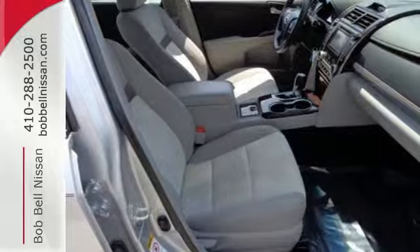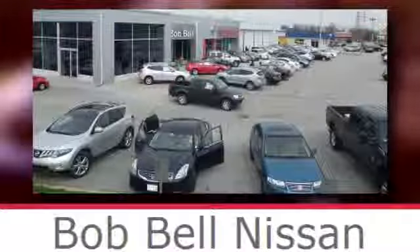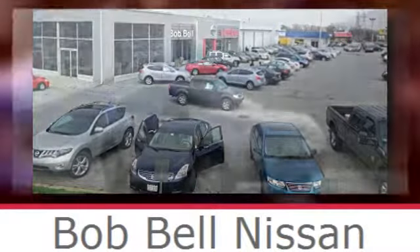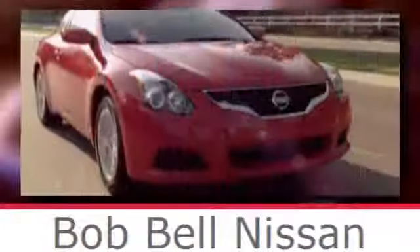This Camry is waiting for you. Don't keep it waiting — come see it today. Bob Bell Nissan Kia, serving the greater Baltimore area for all your automotive needs. Discover our great selection of new Nissans today. Here's the one for you.